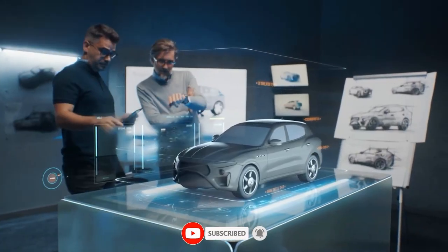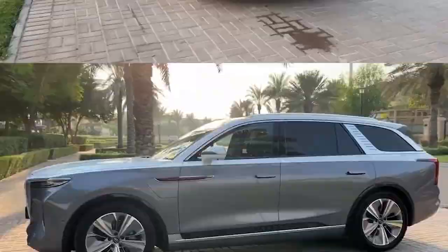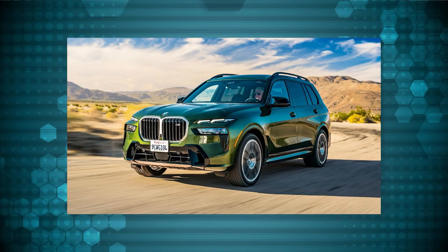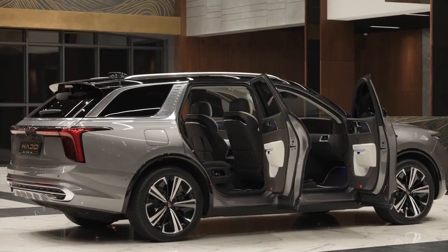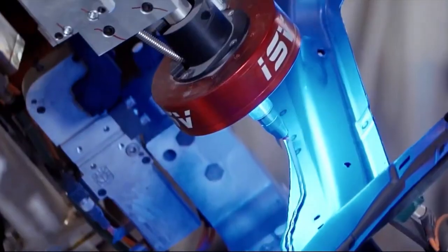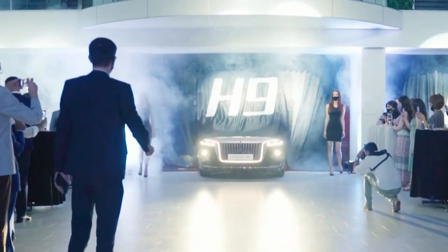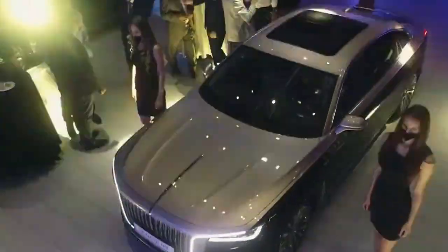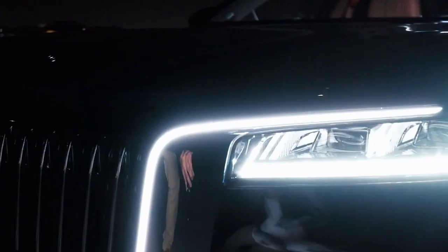Let's start with the exterior. The Hongqi E-HS9's exterior design shares some similarities with other models, which isn't necessarily a drawback. Its broad front grille and slim headlight layout resemble the BMW X7 or Rolls-Royce Cullinan. Interestingly, the designer of the E-HS9 previously worked for Rolls-Royce. The lighting system in the 2023 Hongqi E-HS9 is impressive, featuring eye-catching welcome lights, intelligent matrix LED headlights, and LED welcome pedals.